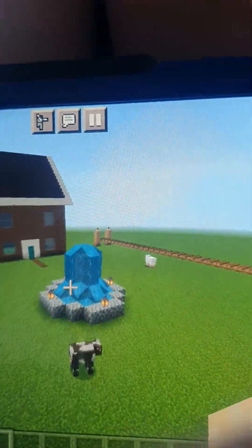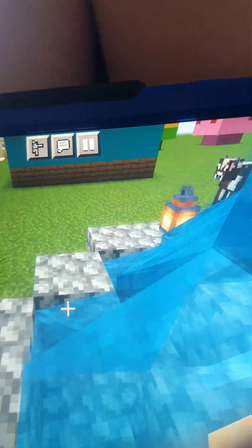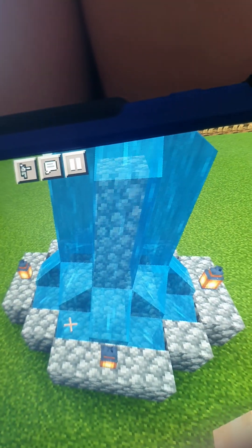Now this is my fountain. It's quite cool, really nice. Yeah it looks really nice, it looks really good as well.